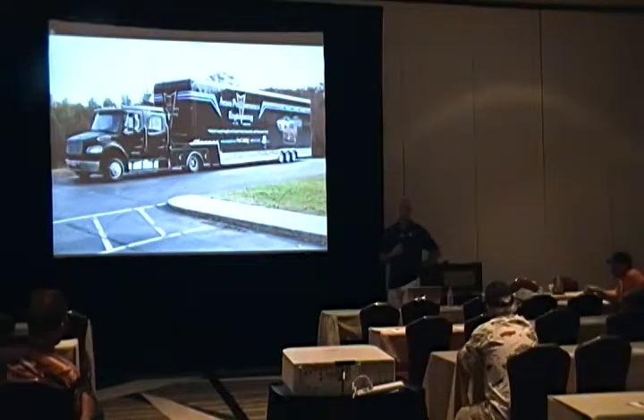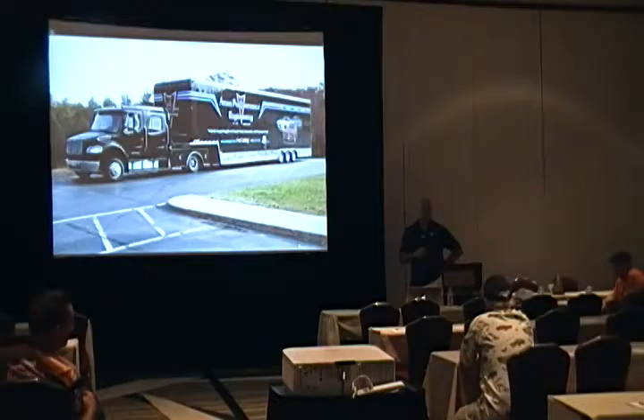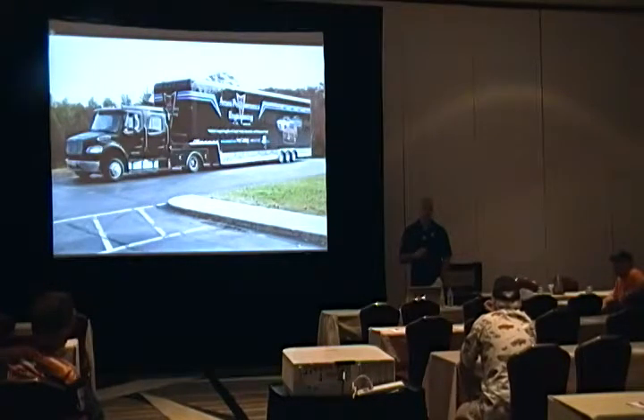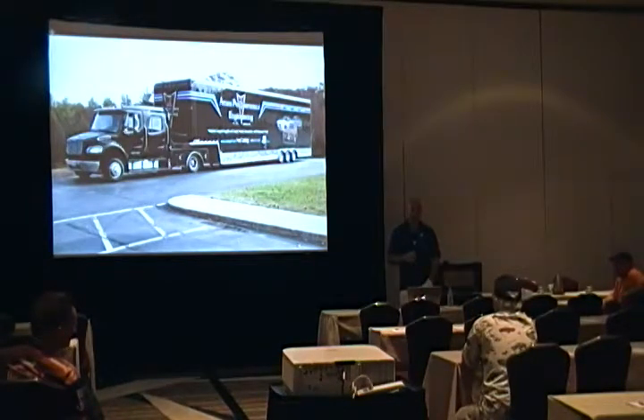Q&A begins. A customer with a '67 GTO says he's bought quite a few beautiful parts from Ames. He raises a couple of specific issues: on the power convertible top switch, the metal shaft that comes down isn't as long as the original. On the convertible top plates — the clips that go on top — he bought two because one was fitted pretty well. On one of them, out of three screws, there's an issue with one screw position.